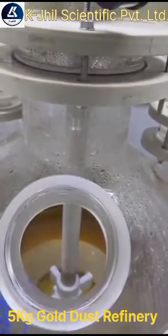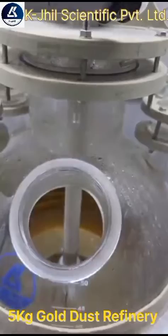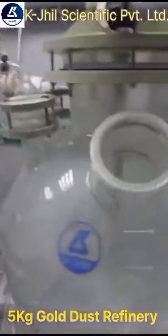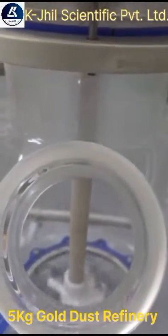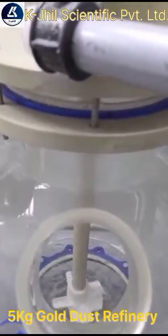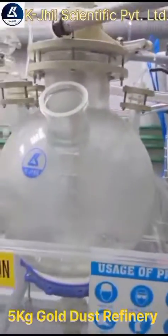This is the gold dissolution tank, and this is the gold precipitation tank. Both agitators are automatic with a speed control regulator for both the mixer and settler.